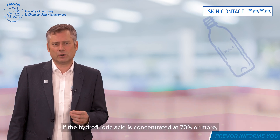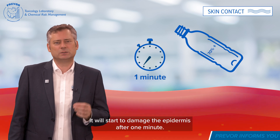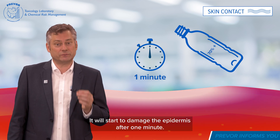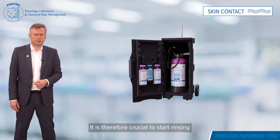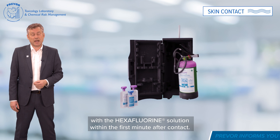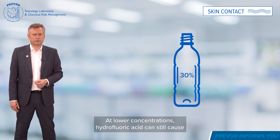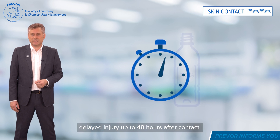If the hydrofluoric acid is concentrated at 70% or more, it will start to damage the epidermis after one minute. It is therefore crucial to start rinsing with hexafluorine solution within the first minute after contact. At lower concentrations, hydrofluoric acid can still cause delayed injury up to 48 hours after contact.